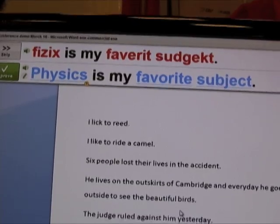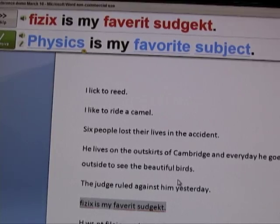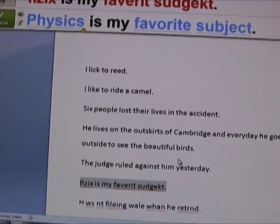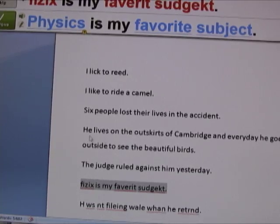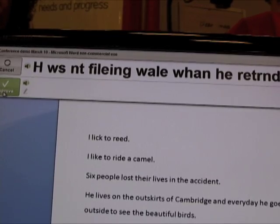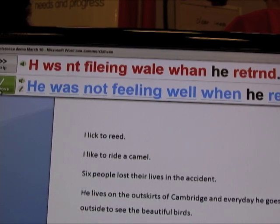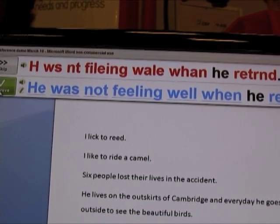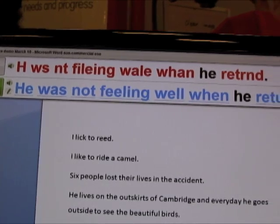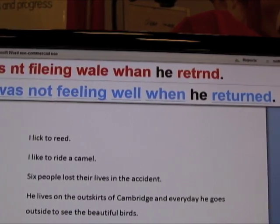Here you can see that 'physics' spelled completely differently from the standard PH spelling is still corrected. 'The favourite subject' — all corrected with one click, and you just click Approve. It moves on to the next sentence. 'Age' could mean anything here, but Ginger looks at the context and works out that it's actually 'he was not feeling well when he returned.'